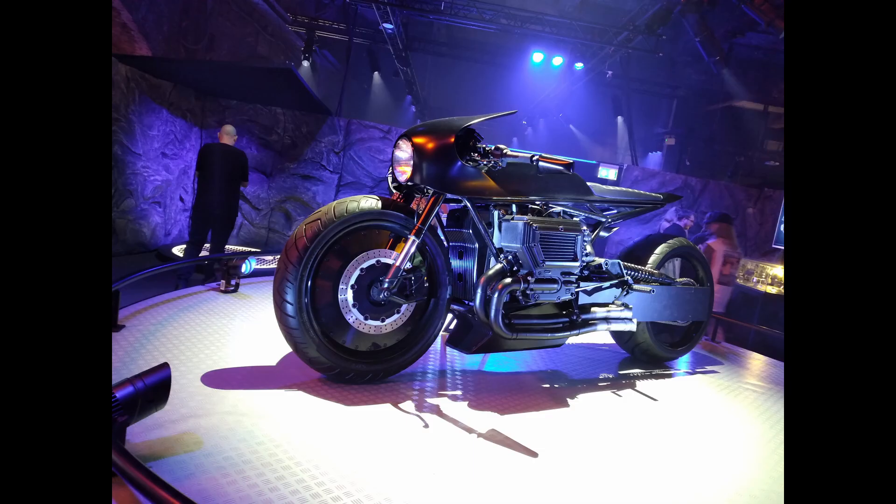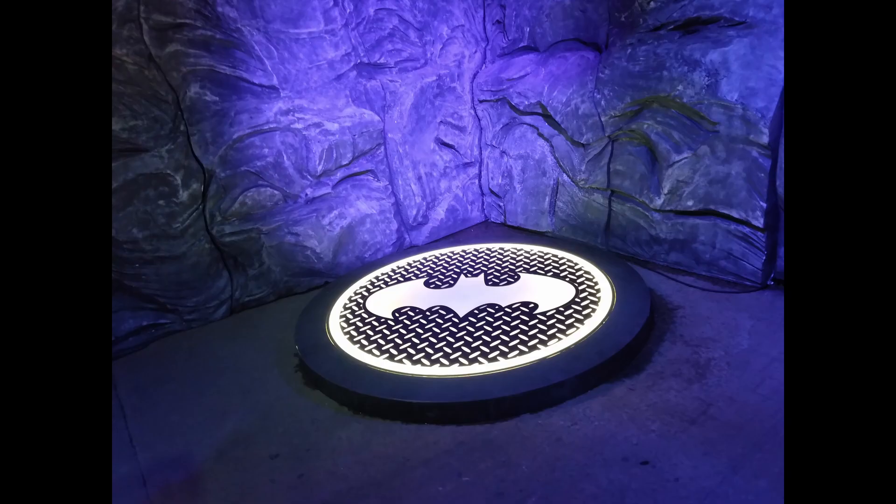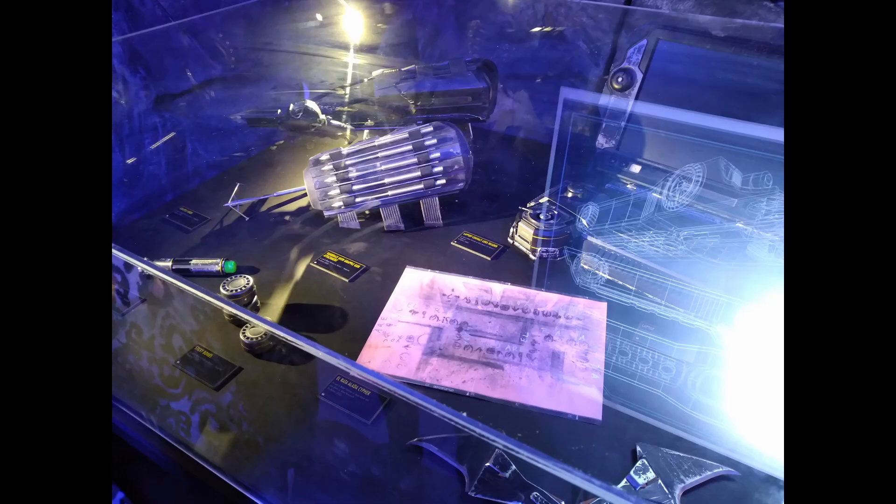An attendant took my picture in front of a screen, which you could purchase at the end with some different backgrounds added for about £14. I waited only a few minutes, and as a group we were escorted into what looked like Bruce's study.